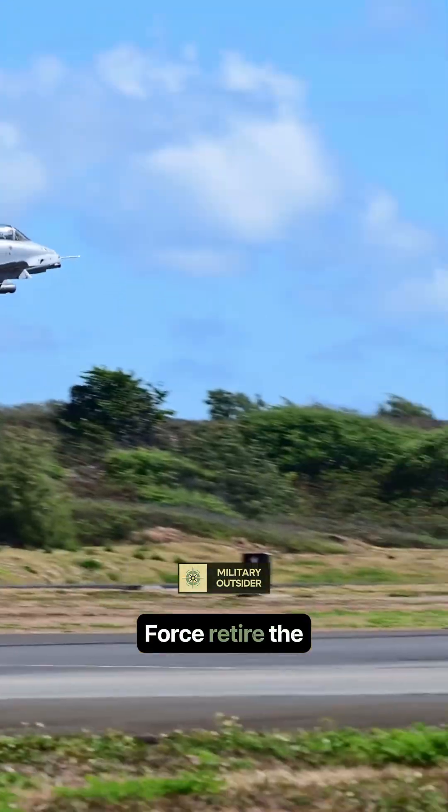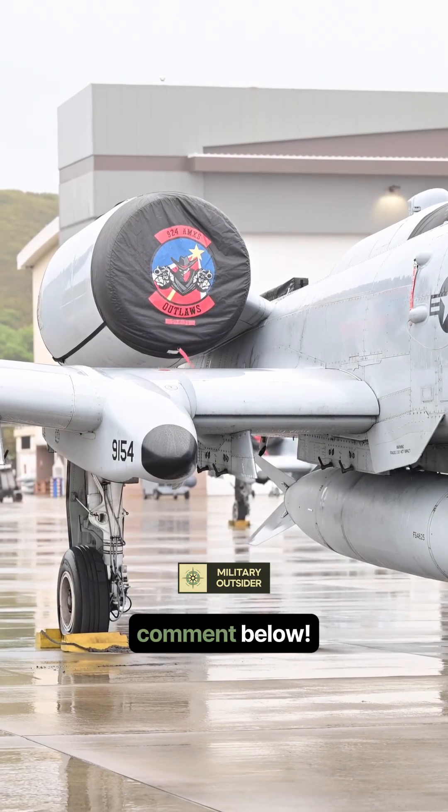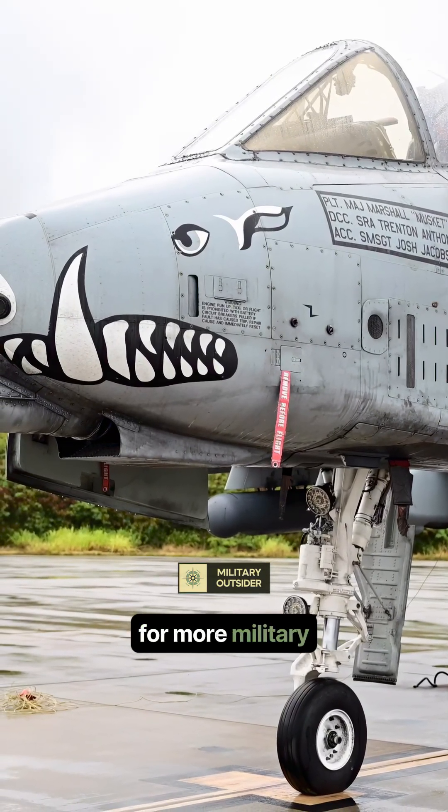Should the Air Force retire the A-10 immediately, or is there a role for it? Comment below. Like and subscribe for more military debates.